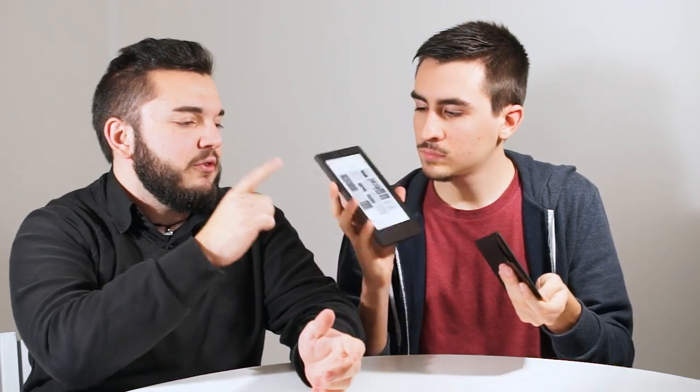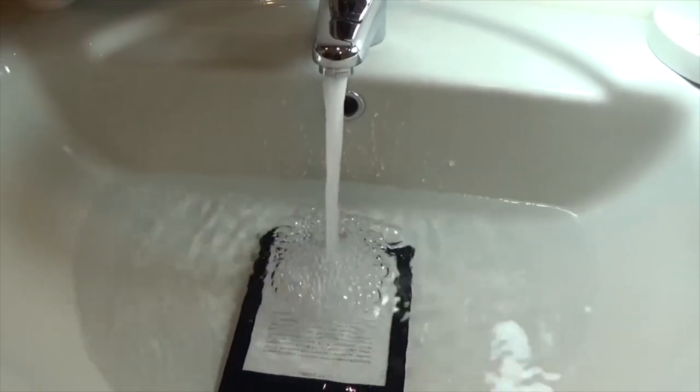Il Kobo Aura H2O è a 6,8 pollici contro i 6 classici del Kindle Voyage. I prezzi: siamo sui 179€ per il Kobo H2O, mentre il Voyage è a 199 dollari in America, che dovrebbero diventare 199€ in Europa. Io se non fosse per l'impermeabilità avrei preferito il Voyage, perché i tasti e i sensori di luminosità ambientale cambiano tantissimo l'esperienza d'uso. L'impermeabilità però convince: c'è chi legge nella vasca da bagno. Se siete utenti che vogliono il top ma non vogliono stare a perdere la testa con store alternativi, l'ecosistema Kindle fa la differenza.